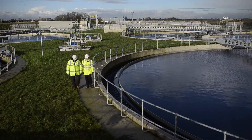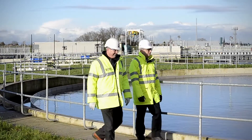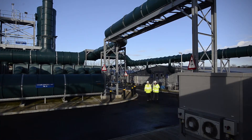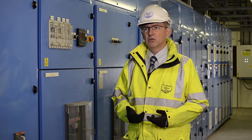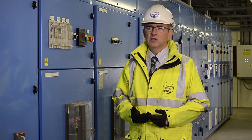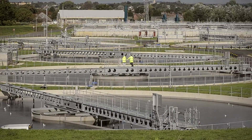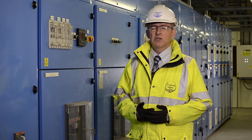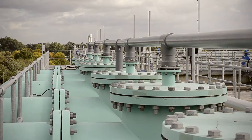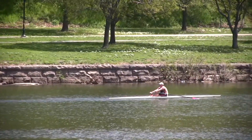Thames Water had a regulatory obligation to provide increased treatment capacity and also to an improved standard. By constructing the new part of the Mogden Treatment Works, we've helped them do exactly that. The main objective is reducing significantly the amount of storm sewage going into the River Thames, thus improving the water quality and enhancing the aquatic environment for fish and other species. It also provides a general amenity benefit to the local communities, particularly for those who work and use the River for leisure.